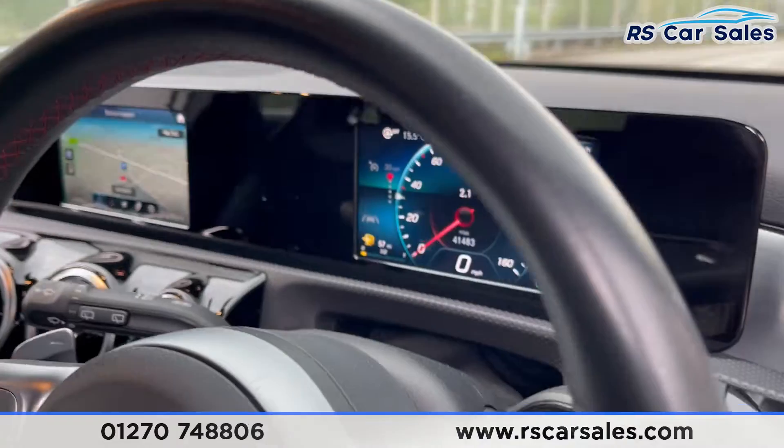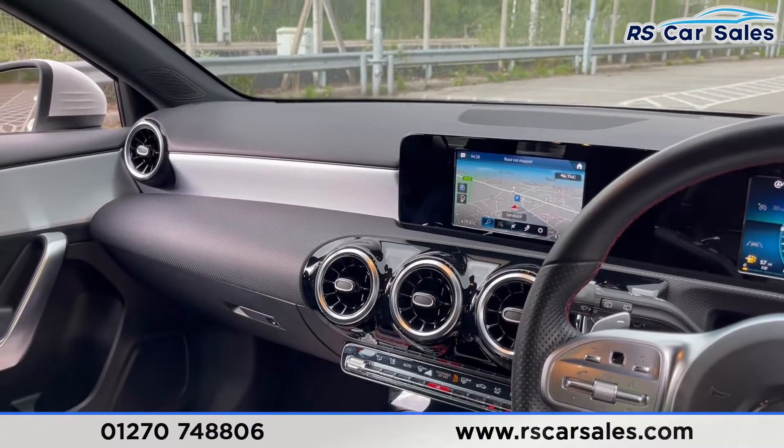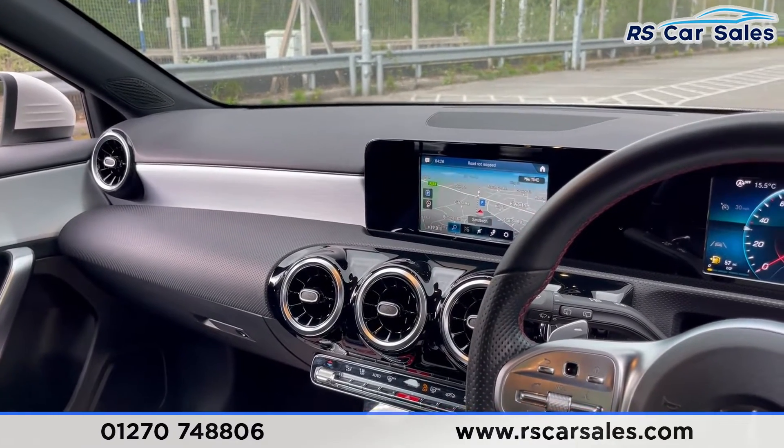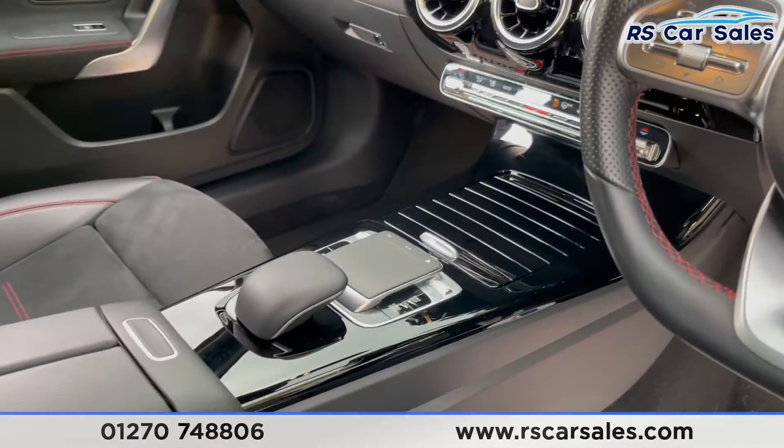As you can see, this vehicle is free from any warning lights on the dashboard and it's covered just over 41,000 miles. We have the screen in the centre where you can see satellite navigation, Bluetooth media and Bluetooth audio connectivity, DAB radio, and you also have your rear reversing camera. Dual zone climate control down there with the gloss black trim.